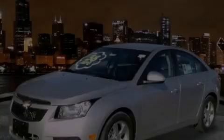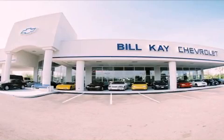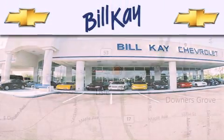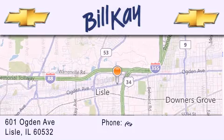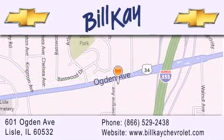Please call today to reserve this vehicle for a test drive. Thank you for considering Bill K. Chevrolet in Lisle for your next newer pre-owned vehicle. We are conveniently located at 601 Ogden Avenue in Lisle. Our goal is to help you find the perfect car at the best price possible. Thank you for the opportunity to serve you.